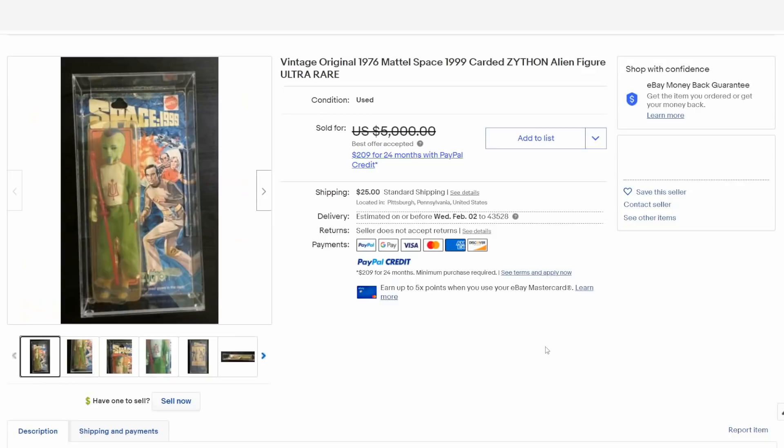Another very popular TV series when I was a child was Space: 1999. This is actually Xython, who only appeared in one episode for a small amount of time. This is one of the hottest, hardest-to-find figures from that entire collection. Everybody had the main characters, but this one wasn't available in most stores — you couldn't find it hardly anywhere. He sells for thousands on the card, even if he's not in great condition or the bubble is yellowed like this one here.